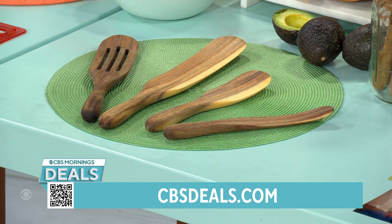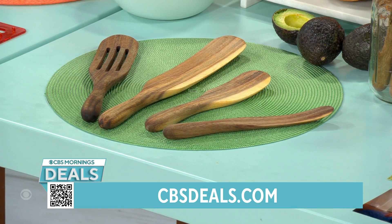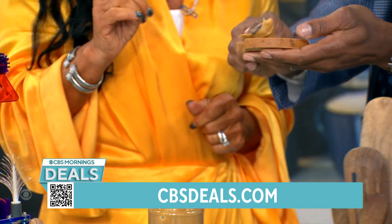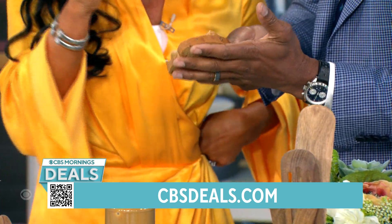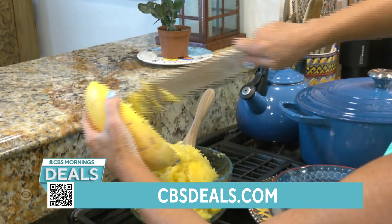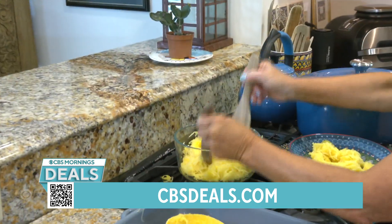These are spatulas, spoons, sifters, and stirrers — very versatile. Even those little skinny jars with capers and olives, you can pull those out. You can smooth peanut butter on. In my kitchen, before I left, I made spaghetti squash, meatballs and sauce using my spurtles — and I absolutely love them.